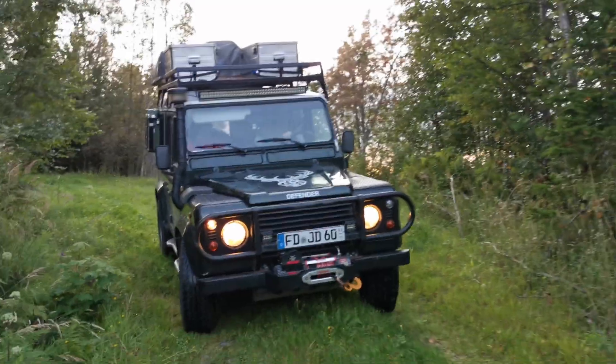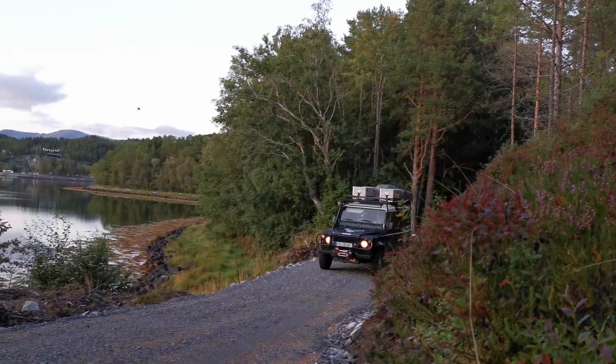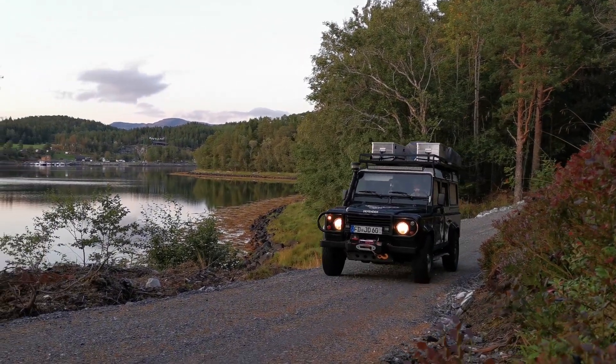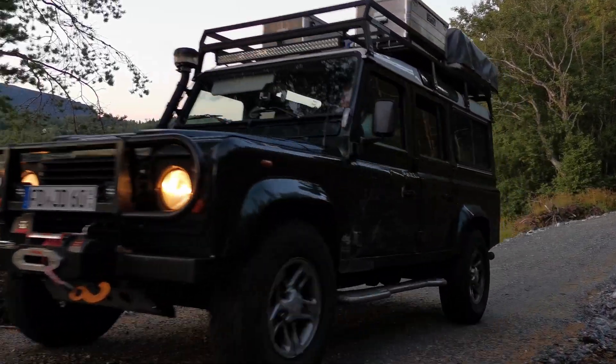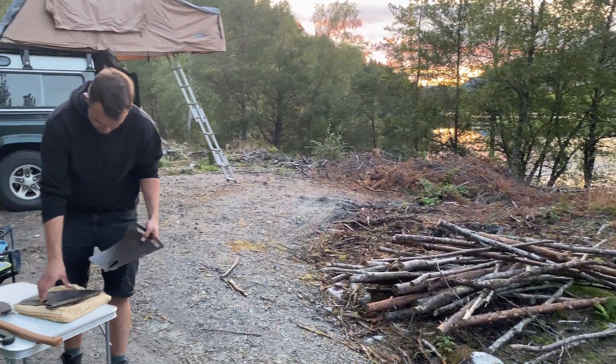Once again, we need to use the Norwegian Allemannsrett. It means that everyone can use nature freely. In Norway, you can camp everywhere if you leave the place as you found it.